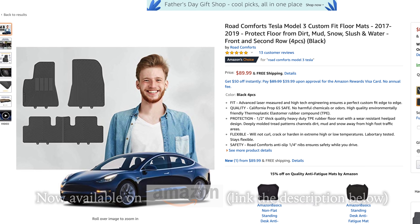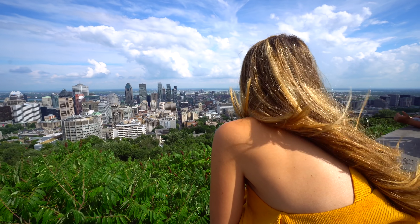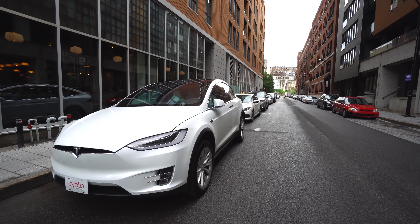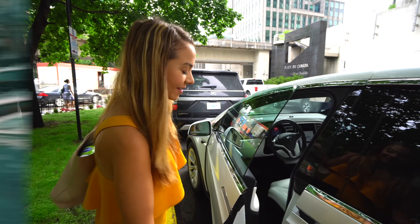Last summer we made a trip out to Canada, and while there we rented a Model X from Evoto, a Tesla-only rental company in the Montreal area.